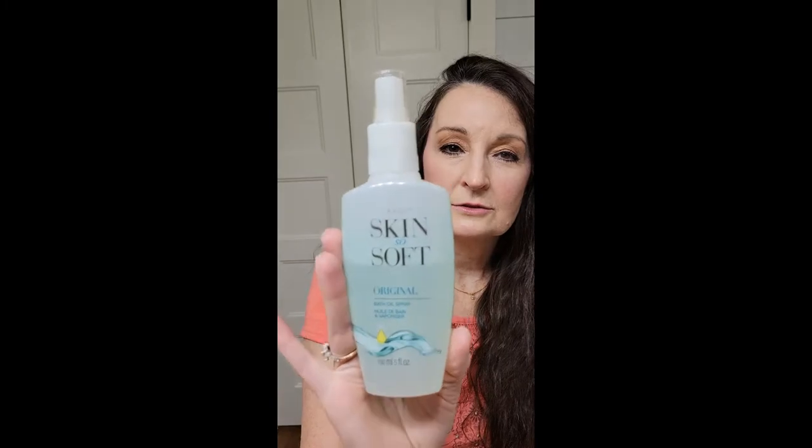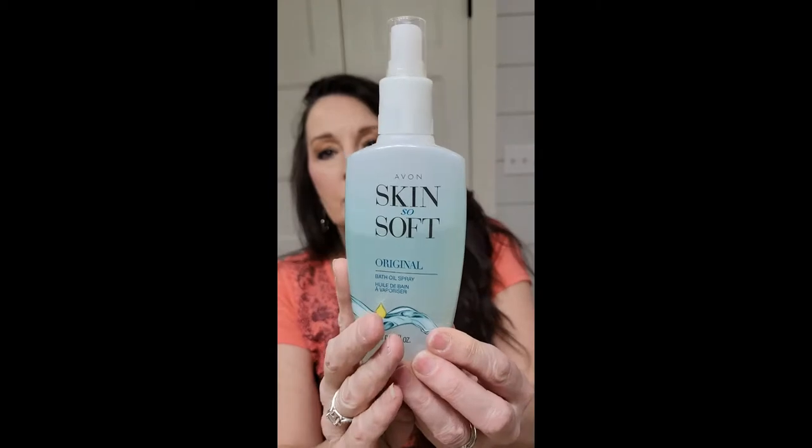Along with that is the makeup sponge. Mine doesn't quite look pink anymore — I think because I use it so much it just has makeup in it. It's nice that there are no edges, so it won't cause little creases. Wet your sponge, pat it on, and it'll smooth out the concealer as well. And as always, we have Skin So Soft Spray — there'll be a link to this number one selling item, so always keep some handy.